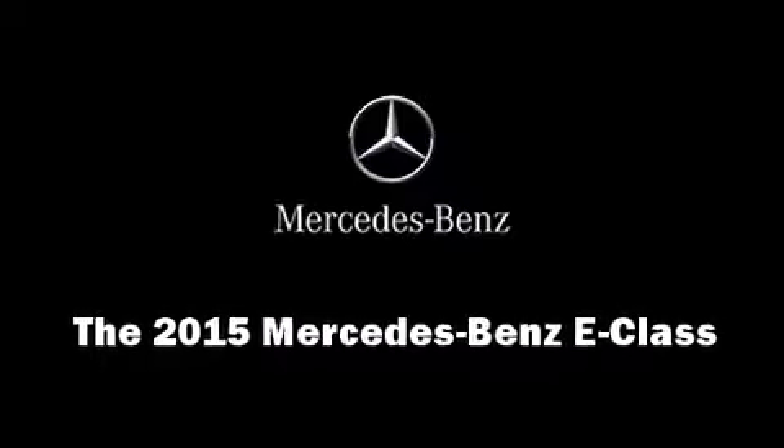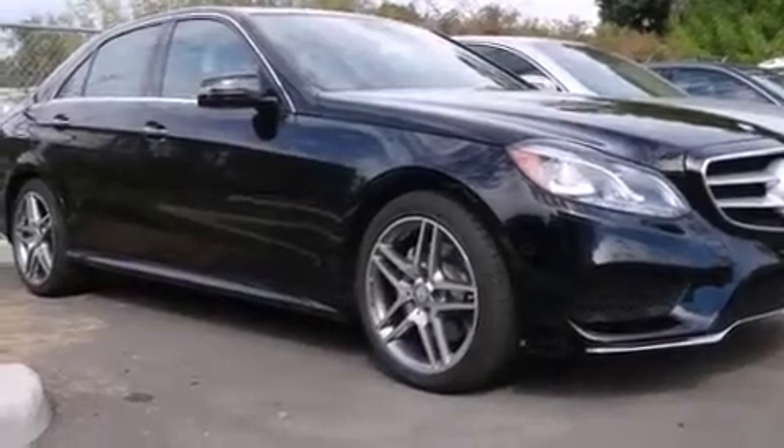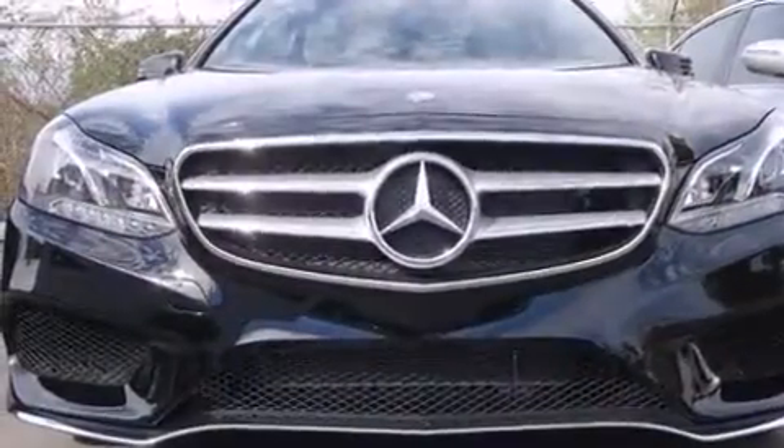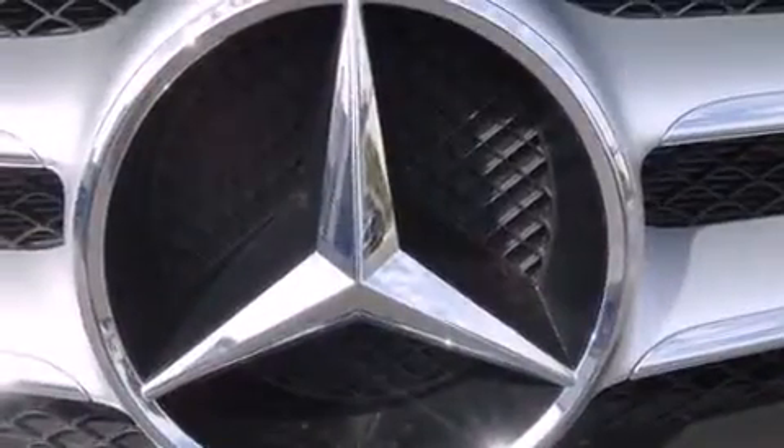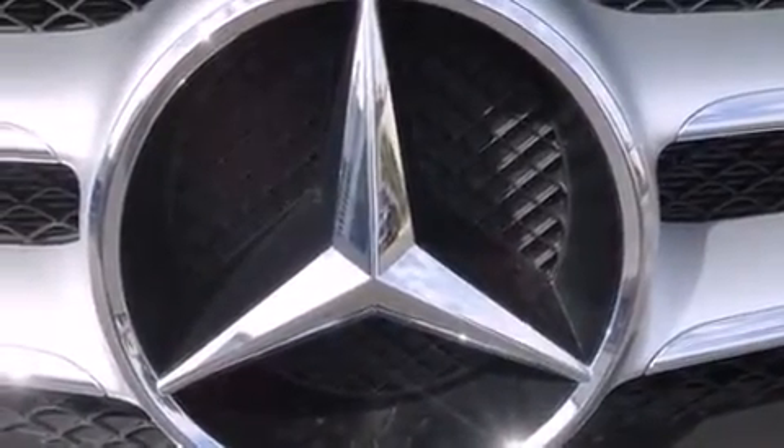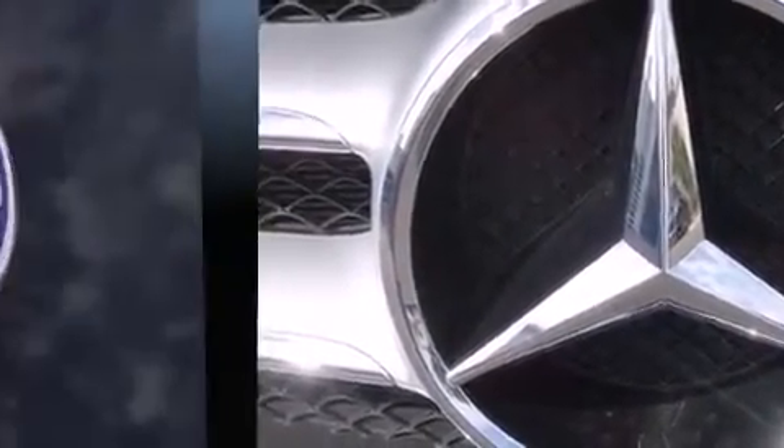Climb inside the 2015 Mercedes-Benz E-Class. This four-door, five-passenger sedan offers the features and options for which you've been searching. It features an automatic transmission, rear-wheel drive, and a 3.5-liter six-cylinder engine.